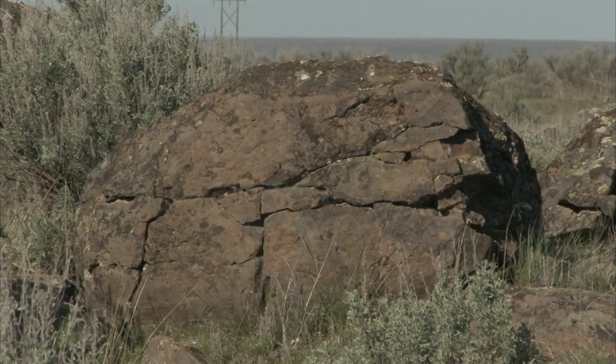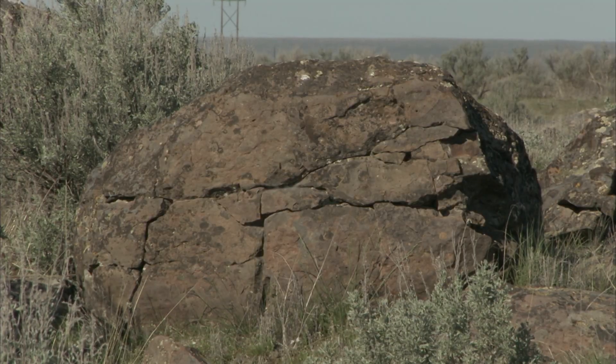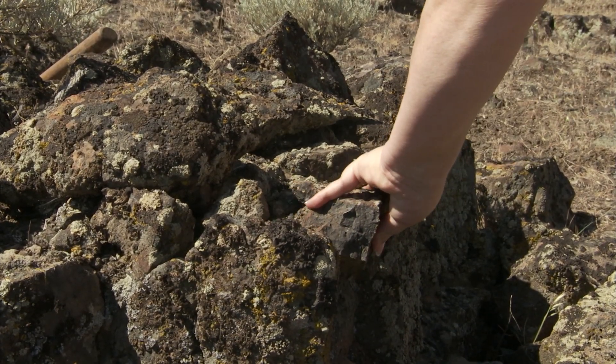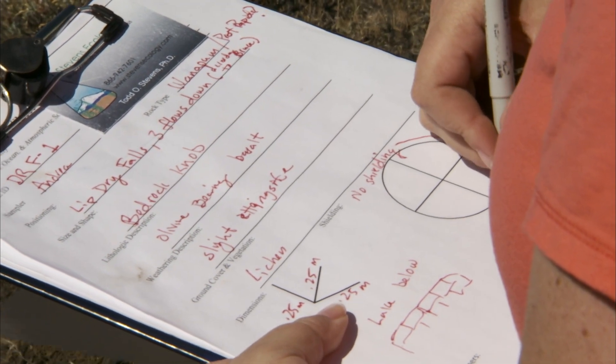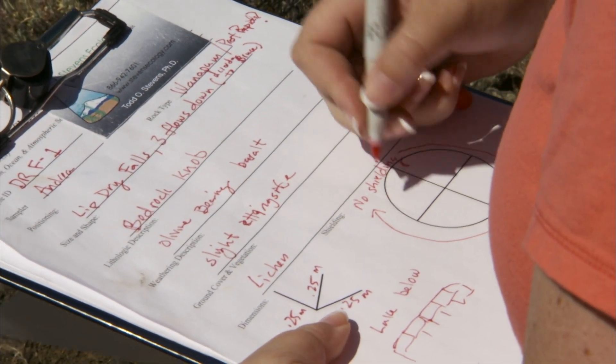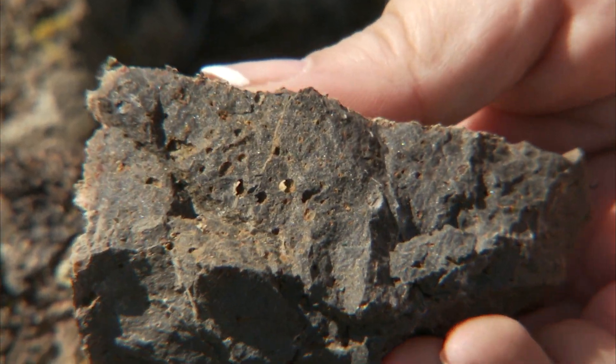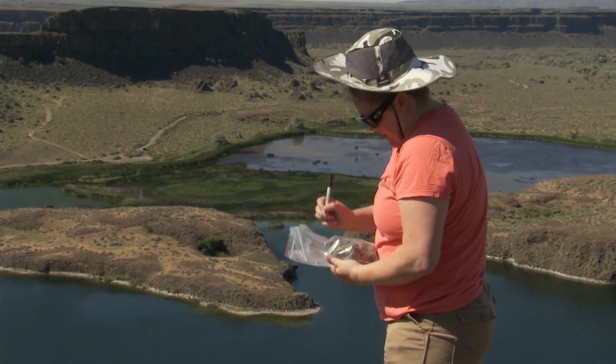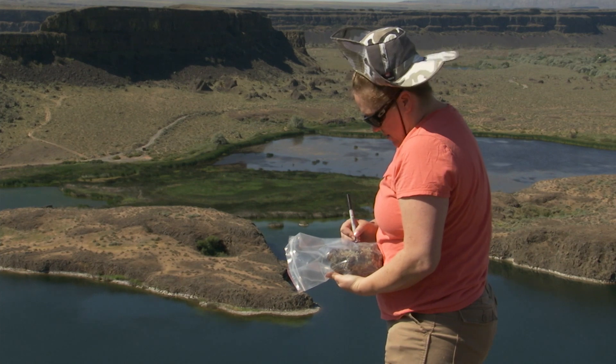Now there's another reason that these boulders are worth attention. There's a new technique to work with the surfaces of these boulders to figure out exactly how many years they've been sitting here. In other words, there's a new way to determine the age of the ice age floods.